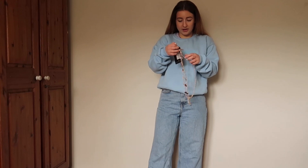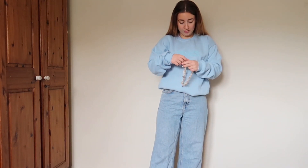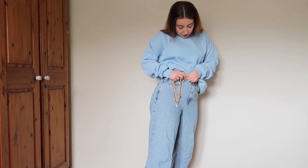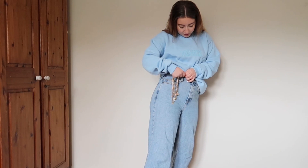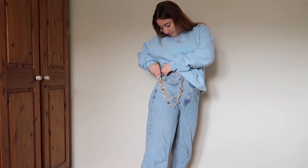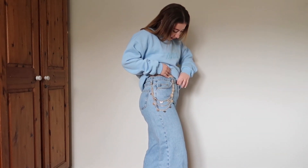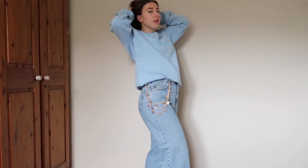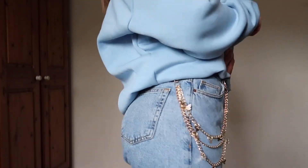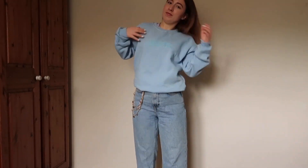I'm also going to try the chain on. It only came in one colour — gold. I don't think there's a silver version or anything. Here it is up close — it's just really cute, nice and summery.